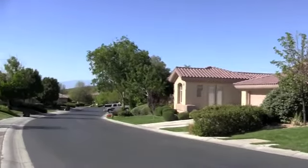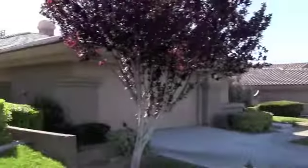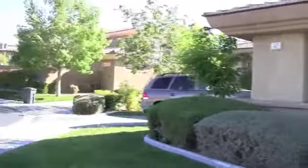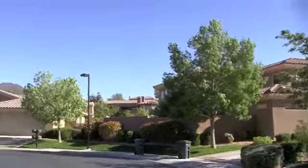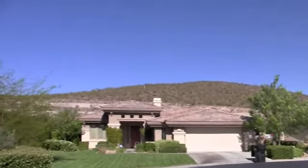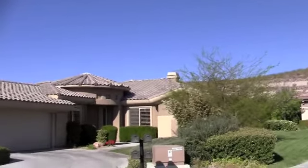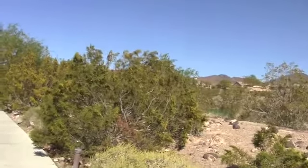Production homes here were built by Pulte. They include single-story villas to larger two-story homes, and of course you do have your estate homes here. Very close to everything you could want, but at the same time you don't feel like you're in the midst of a big city.